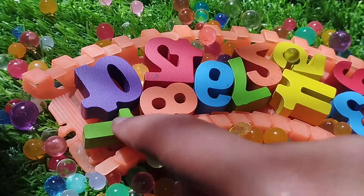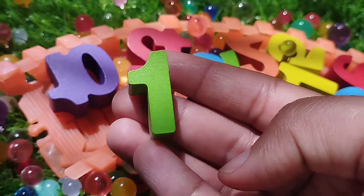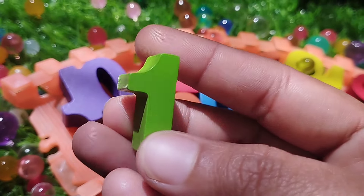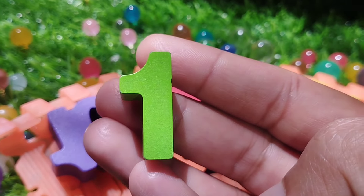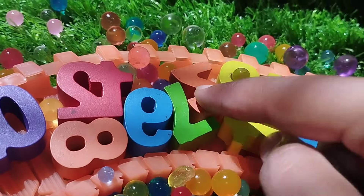Let's find the number 1. This is number 1. Number 1. Do you know kids? This is number 1.